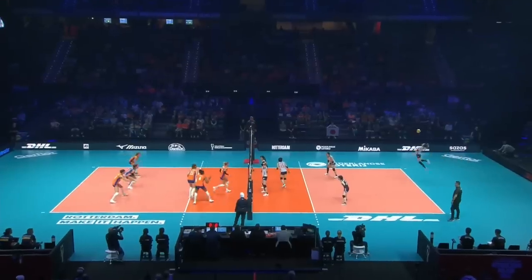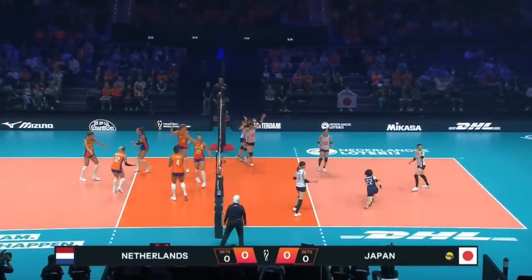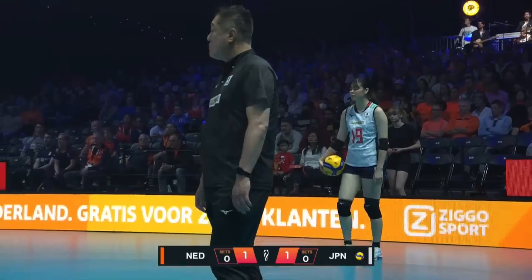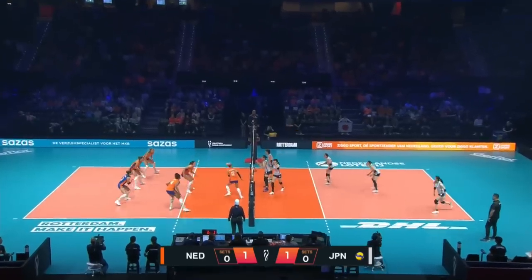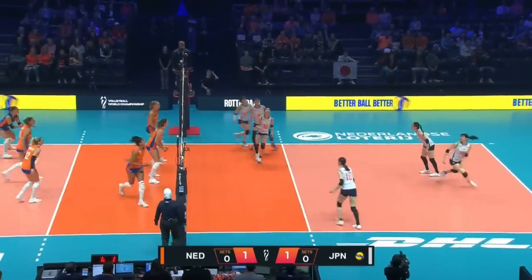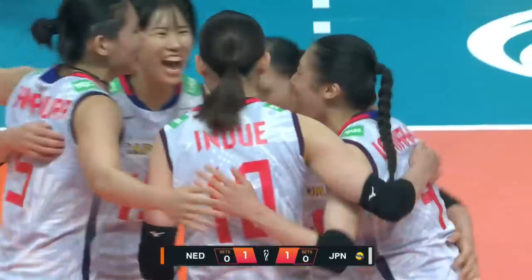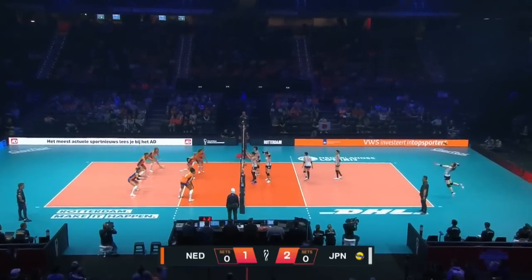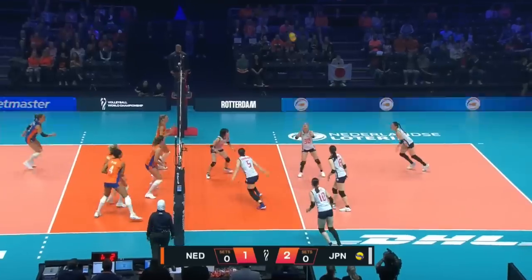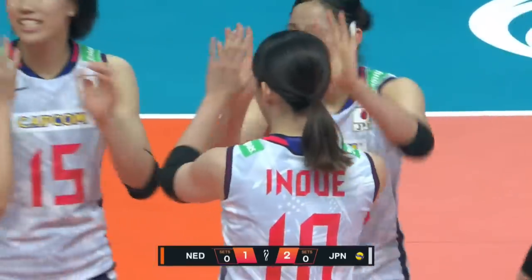Ishikawa for Japan serving. It is the Netherlands receiving for this pool play encounter from the women's FIVB Volleyball World Championship here in the Netherlands. What a pick up. And a good put away. Another ball that's into transition here for Japan and that has fallen right between players.